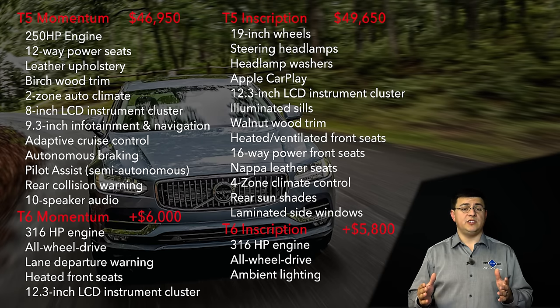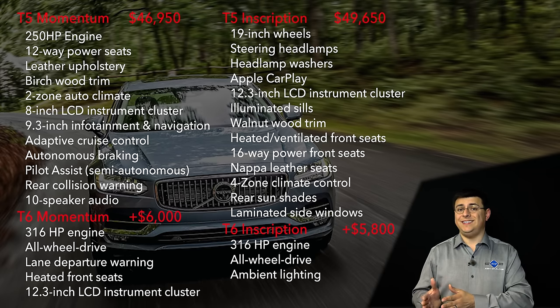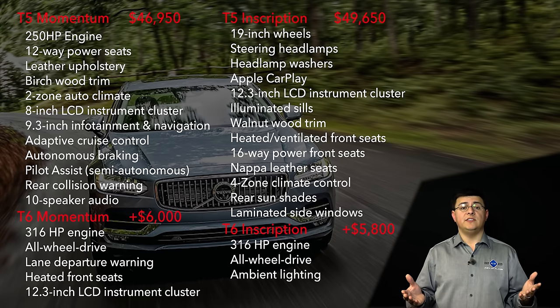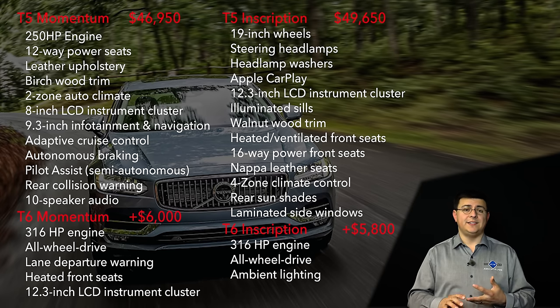Helping simplify the purchasing process, Volvo offers two different engines: the T5 and the T6. The T6 always comes with all-wheel drive, and both engines are available in either Momentum or Inscription trim. The Inscription trim gives you the 12.3-inch instrument cluster, walnut wood trim, illuminated sills, heated and ventilated seats, 16-way power seats in Napa leather, and four-zone climate control.